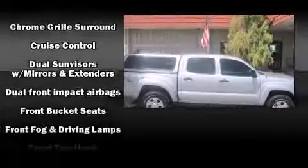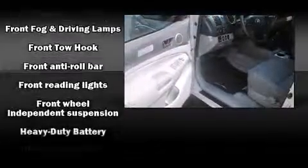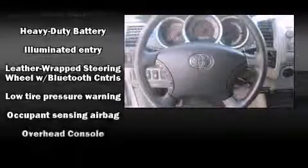Toyota infused the interior with top-shelf amenities such as one-touch window functionality, a rear-step bumper, skid plates, and air conditioning.